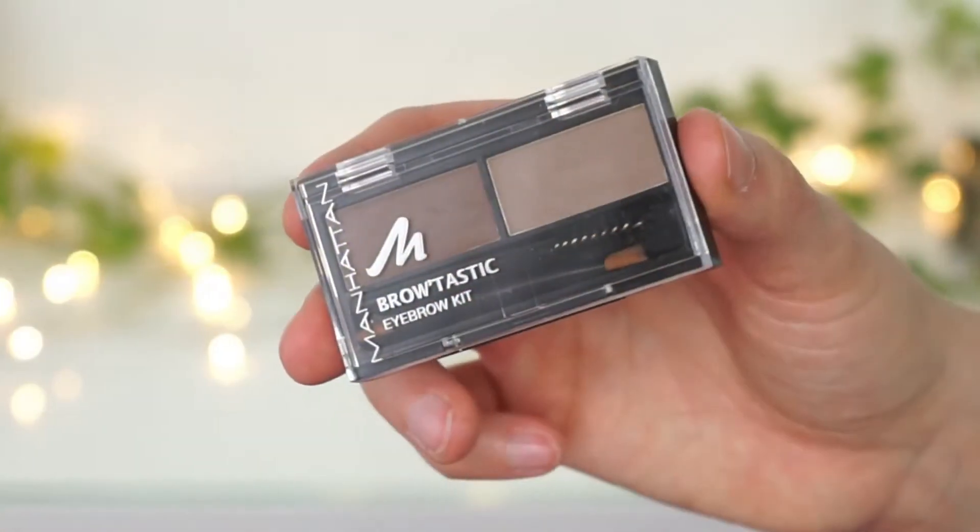Next I've got a product that is not empty — actually it's full because I've only used it once. It's the NYX Tinted Brow Mascara. I'm just giving it away to a friend because the color is too light for me. It's in the shade Brunette and it's actually a very good product, just the wrong color for me. Then I've got another eyebrow product — the Manhattan Browtastic Eyebrow Kit, which has a spoolie, a little brush, a brow pomade, and a brow powder. Same problem as the NYX brow gel: it's just too light. I always make the same mistake — when products look very dark I think my eyebrows aren't that dark, so I buy a shade lighter, and then it's obviously too light.